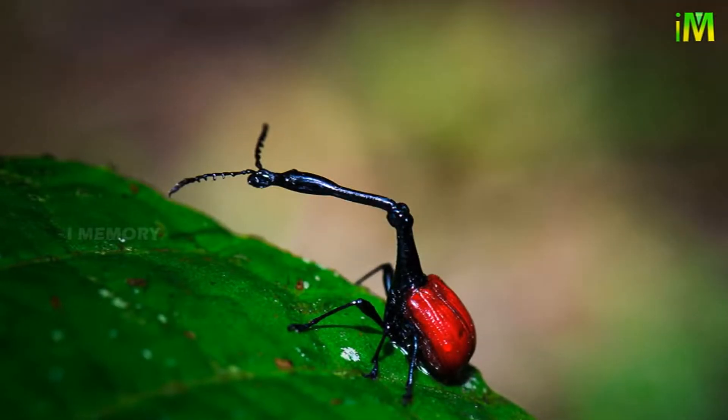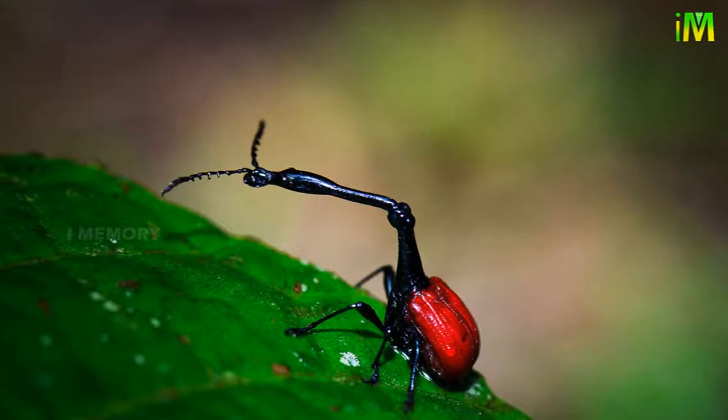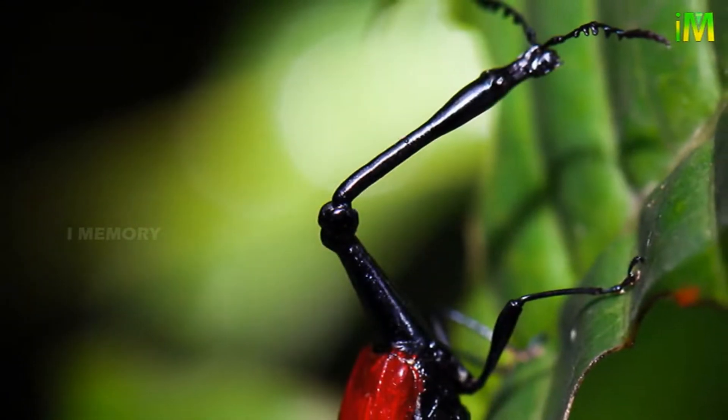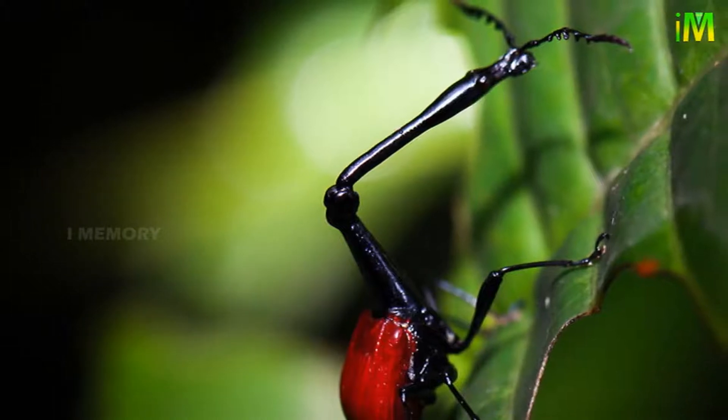The giraffe weevil is a strange looking insect that is endemic to the forests of Madagascar. It is called so because of its enormously long neck. A male giraffe weevil's neck is two to three times longer than the female's.